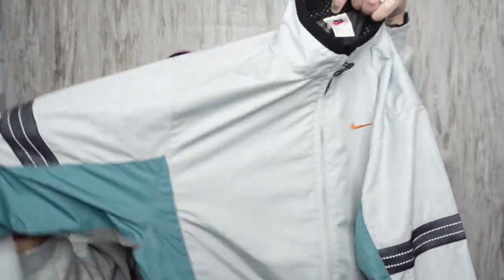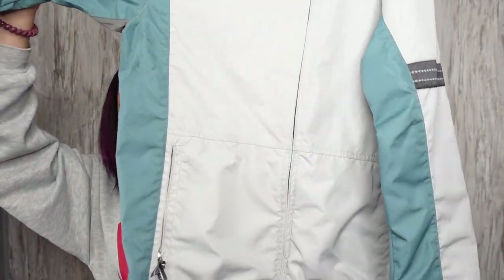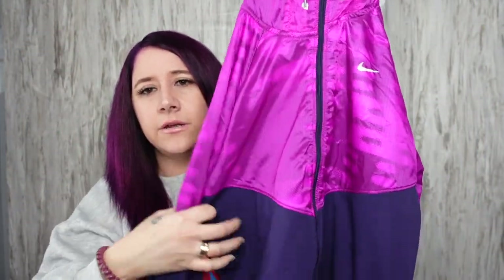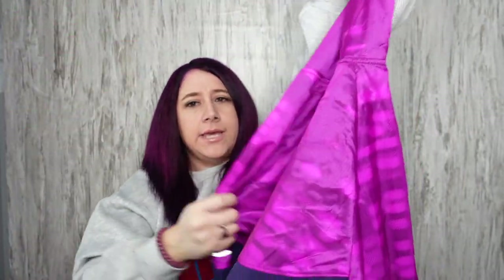This Nike jacket is a size small, women's small, and it's vintage. It's got the Nike Fit tag right there. Then there's another one that isn't vintage, size large. It's just a really nice running jacket — windbreaker material on top and sweatshirt material at the bottom.